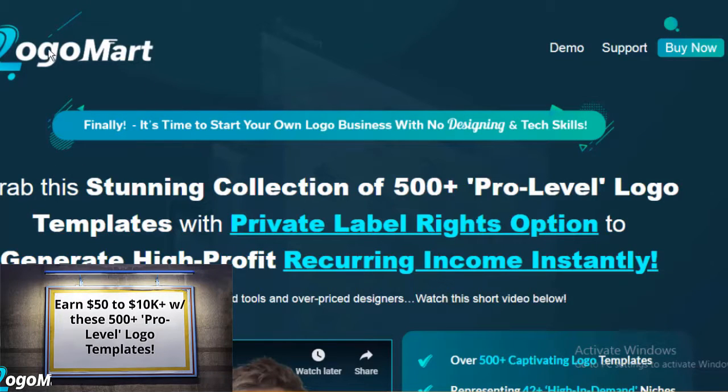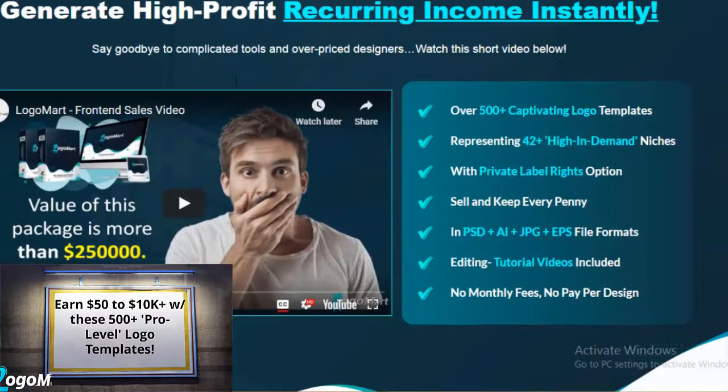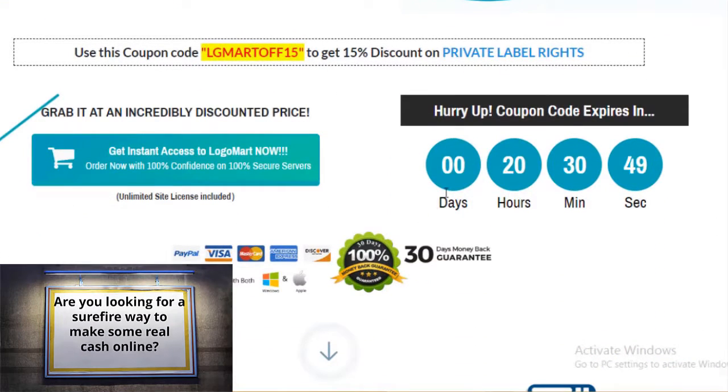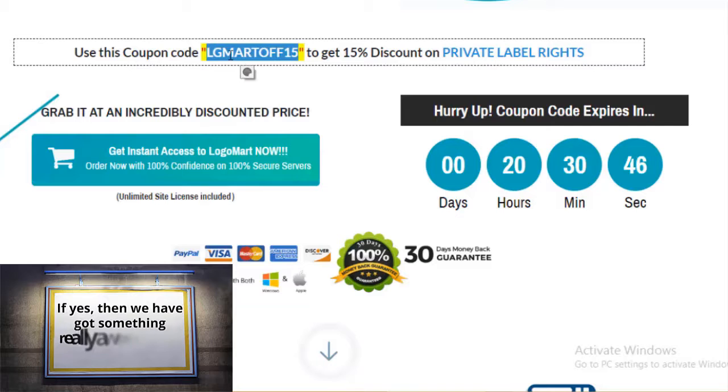Earn $50 to $100 with logo templates. Hey! Are you looking for a surefire way to make some real cash online? If yes, then we have got something really awesome for you.